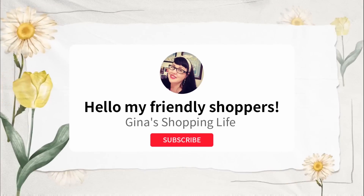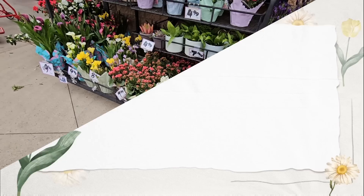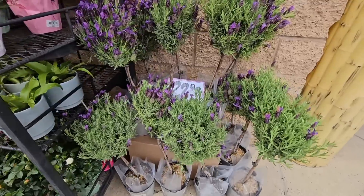Hello my friendly shoppers and welcome back, this is Gina. Hope your day is good — we are back at Trader Joe's. We're actually going to go to two Trader Joe's in this video.